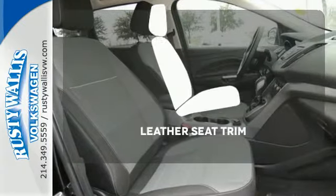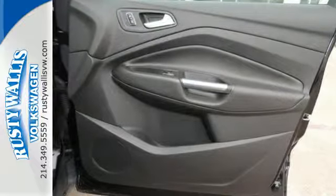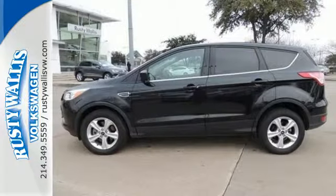Ride in style and comfort with leather seat trim. This stylish, modern SUV is ready for you and your family. Come take it for a test drive today.